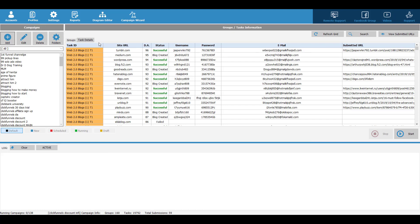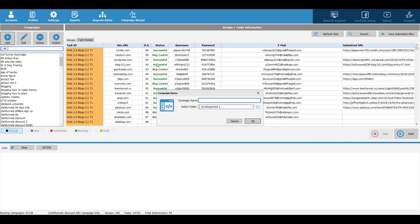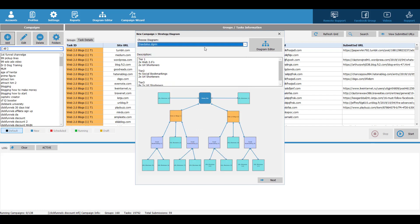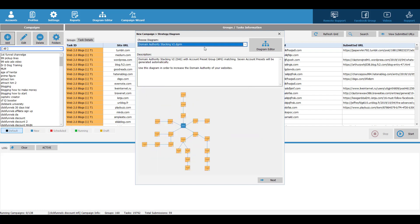After everything is set up, the next thing you want to do is create a campaign. Click on Add, give it a name like 'test', select a folder, then click Add. Then you want to choose the campaign type — you want to choose the diagram. There are many built-in strategies in this software for you.